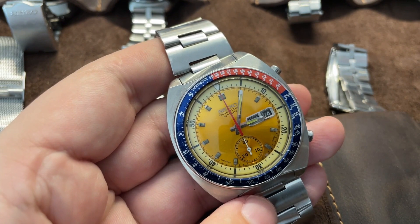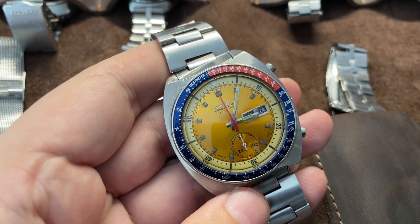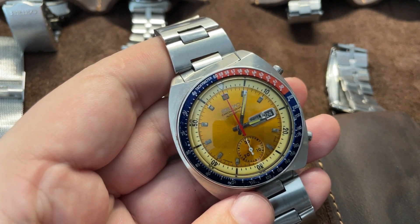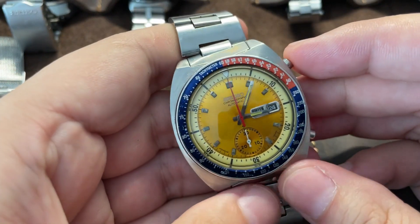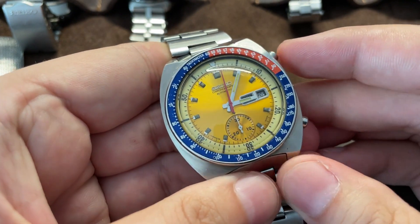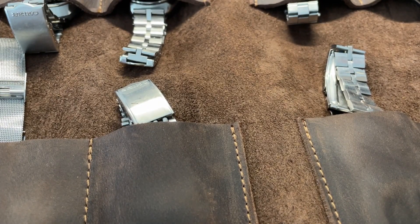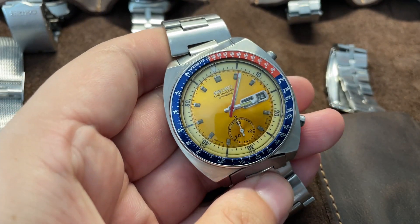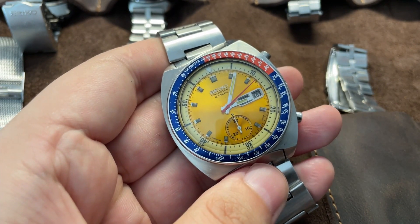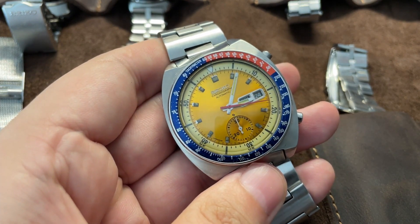The original Seiko Pogue worn by Colonel William Pogue was sold at a charity auction for around $5,000 — don't quote me on that. The story I heard is that prior to getting his standard-issue Omega Moonwatch, he trained himself to operate a chronograph on this Seiko, and he wore it on his other hand — basically he snuck it up there. That's a cool story.